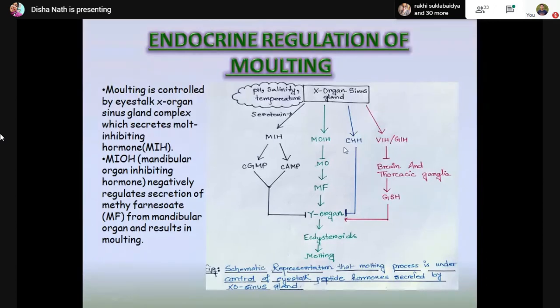Another hormone, crustacean hyperglycemic hormone (CHH), has similar activity to MIH. It inhibits molting in response to environmental factors like pH, salinity, or temperature. It binds to the GC2 receptor of the Y-organ membrane, elevating cGMP levels, which lowers ecdysteroid production and stops molting. The X-organ sinus gland also releases VIH (vitellogenesis-inhibiting hormone) and GIH (gonad-inhibiting hormone), which share a similar cystine residue structure with MIH and are thought to have an inhibitory effect on the Y-organ — though this is not yet confirmed.